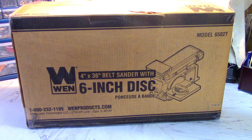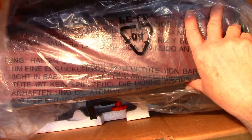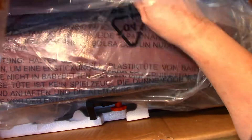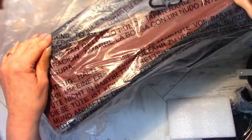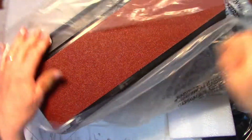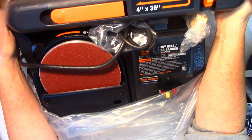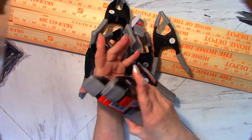And there it is. It is a little bit bigger than I anticipated, but we'll find a home for it on the shelf. That is going to help us out a lot for several projects. You can never have enough clamps — that's for sure.